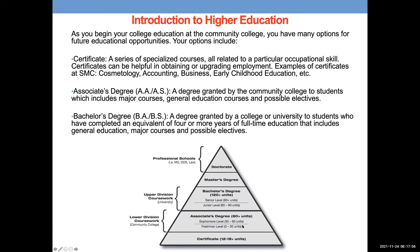Moving up a level, there's an associate's degree. For an associate's degree, you need at least 60 units — our class is one unit, which represents the hours of class time you're putting in. Within those 60 units, you're completing general education courses and major courses based on the major you choose.